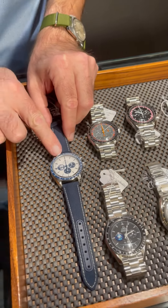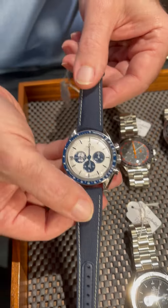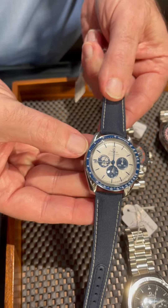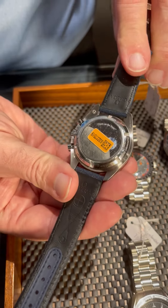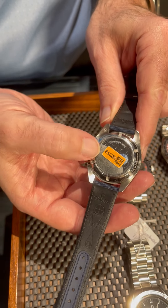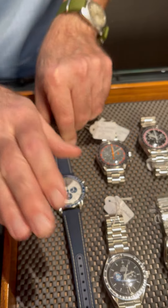This is the 2021 Silver Snoopy Award. This one is so hard to get. It's got the blue bezel. Of course, you got Snoopy there in the nine o'clock position. And this is the one where the earth actually turns as you are seeing it. That is so cool.